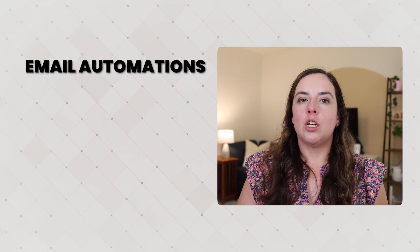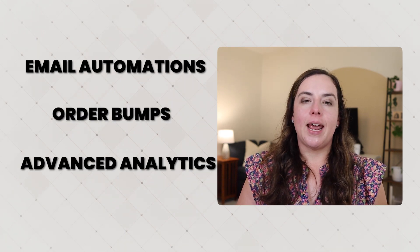With Beacons, the $30 plan packs in a lot more for less money. You get email automation, order bumps, advanced analytics, and AI tools for copywriting. You also get SEO help, pixel tracking, and that custom domain. So if you're comparing the $30 plans, the Beacons plan offers more, and Stan Store offers less at the lower price point — something to consider if you're looking for more functionality at a lower price point.